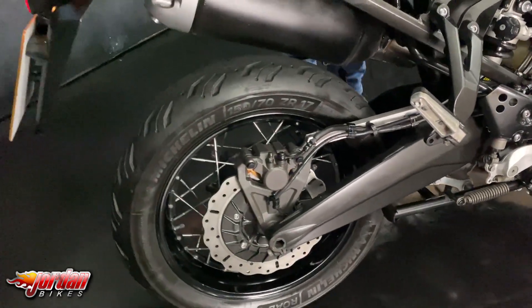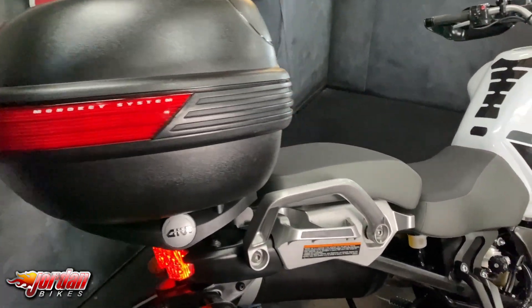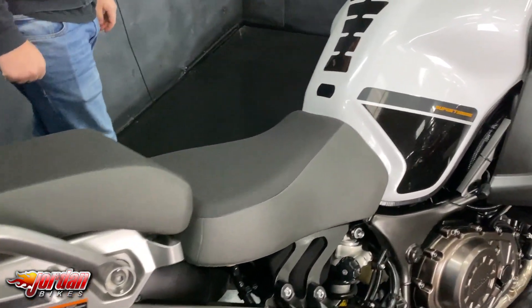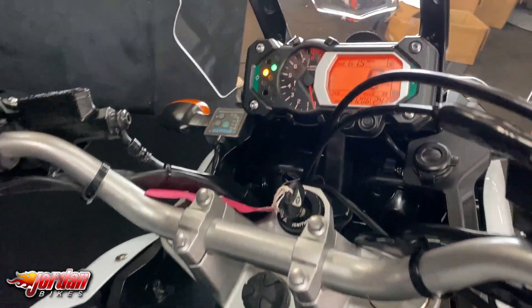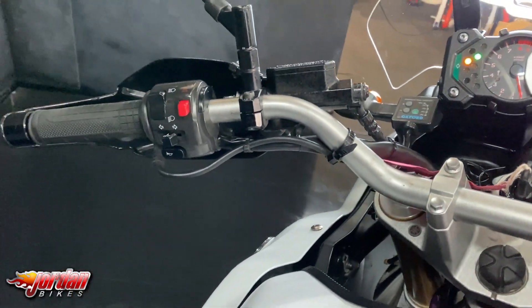This one has got the lovely Givi Top Box on there as well. Really nice comfortable seats on these and they are super good for munching up those miles. Nice digital display there as well with all the information that you could ever need, and really good MPG as well.